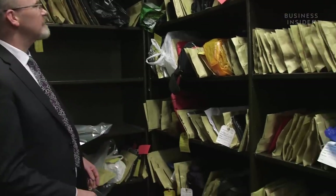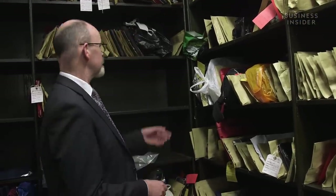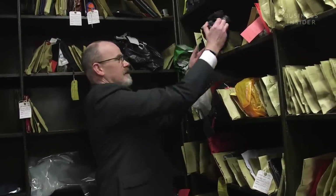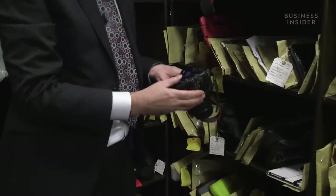People carry everything on the transport network, and we have a lot of tourists coming through London, so it's not surprising that electronics are lost in large volumes — cameras, iPads, mobile phones. We have shelves here just full of high-value electronic items. One of the things we do, especially with cameras, is look to see if there are any pictures on them that can help identify the owners.